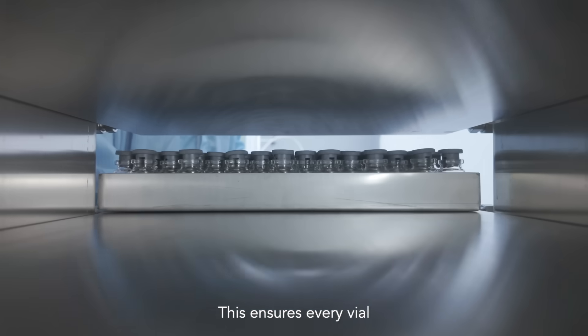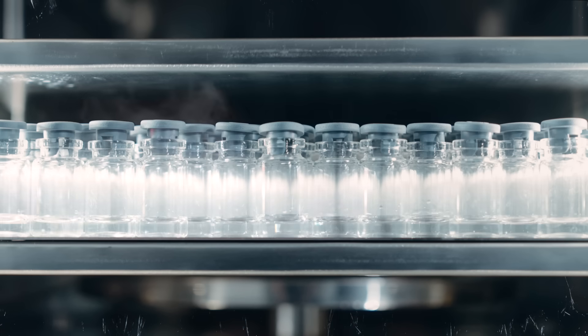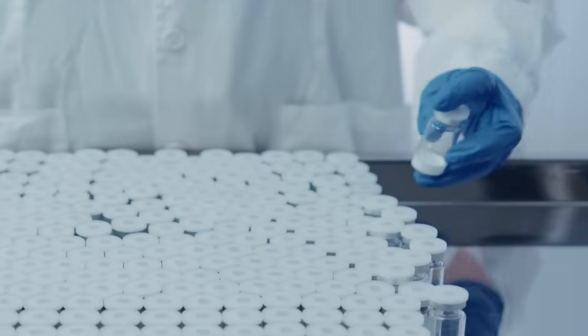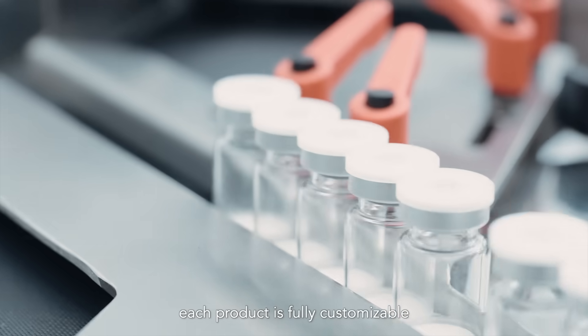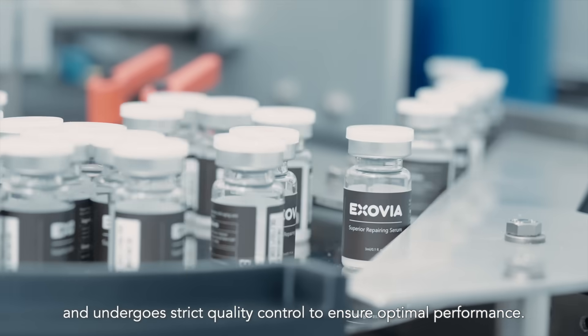This ensures every batch meets the highest standards of manufacturing quality. Whether in liquid or lyophilized form, each product is fully customizable and undergoes strict quality control to ensure optimal performance.